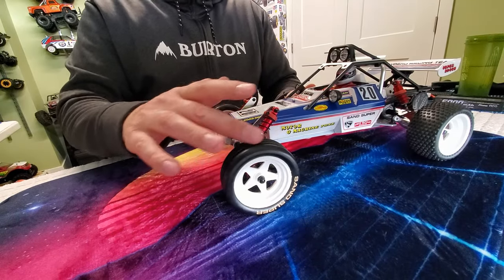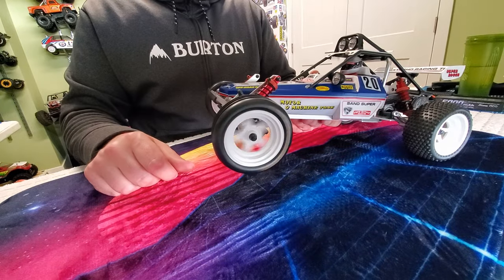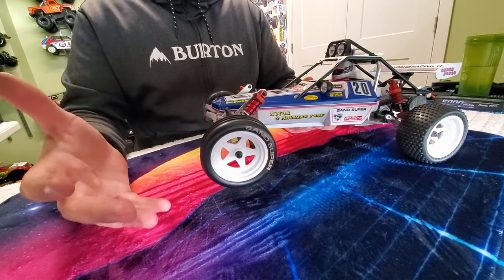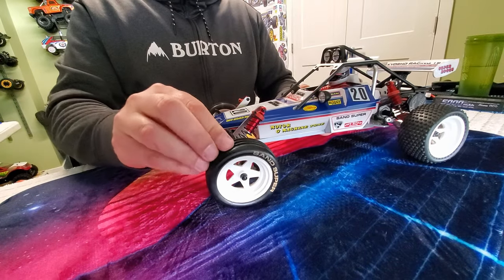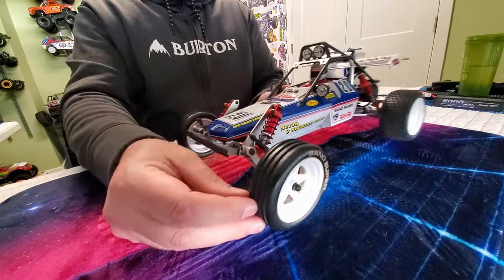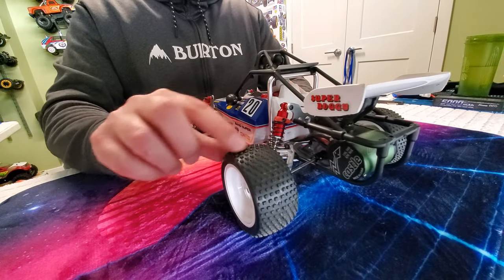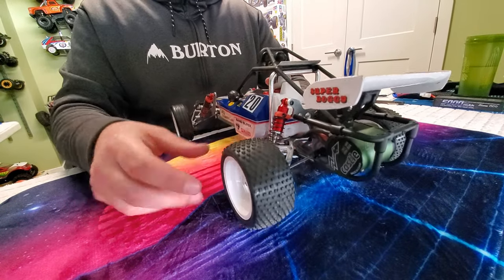Check out the tires — Sand Super. I love it. I love the writing on the side; I love that it says Sand Super. Nice soft rubber compound. We've got a nice ribbed tire in the front, and a much wider, mini sort of square block tire on the rear.